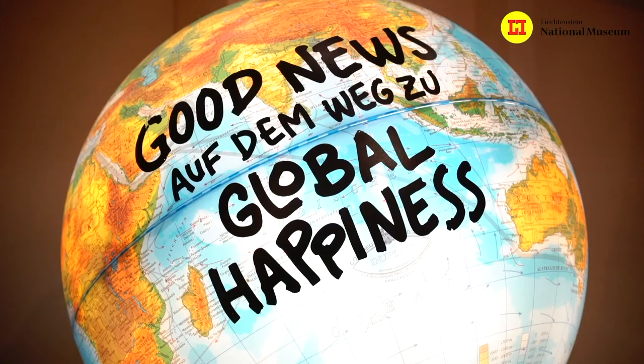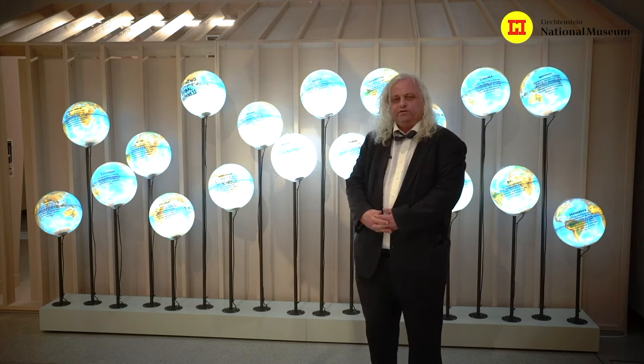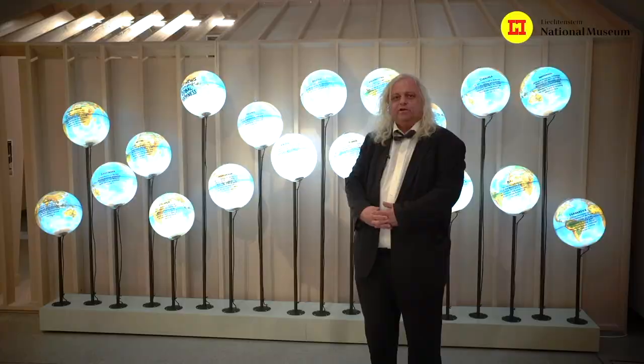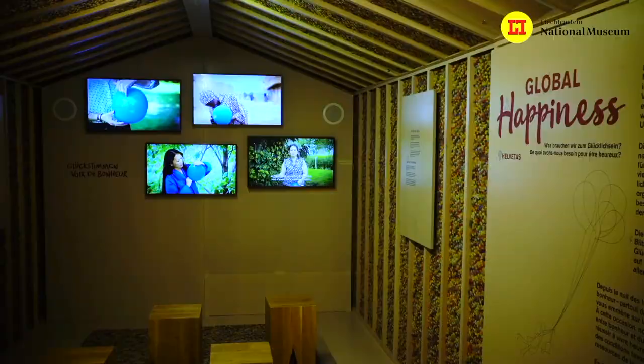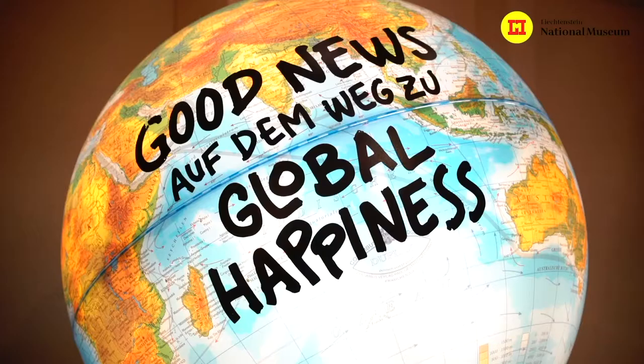The Liechtenstein National Museum shows also a lot of special exhibitions — normally four to six at the same time on totally different themes. For example, we show art, archaeology, costumes, and here for example an exhibition about global happiness. In this exhibition you can explore questions about happiness: what might be happiness, what is individual happiness, what is the happiness of a group and of a country. You can reflect and engage with questions about global happiness, which I think is a very nice thing in our globalized world.